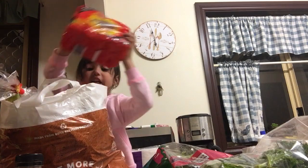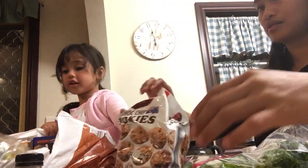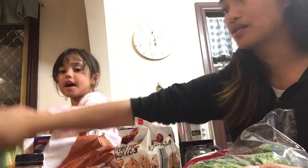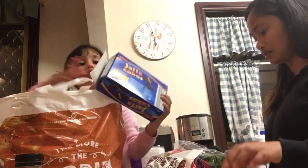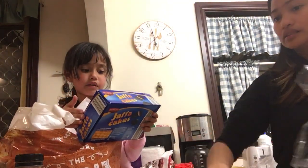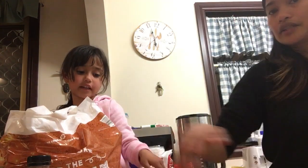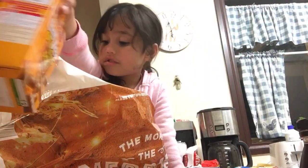We got some spicy noodles. We got these cookies. We got bananas. This one is so creamy. There's a cookie — pumpkin flavor. We have both of these chocolate things here.